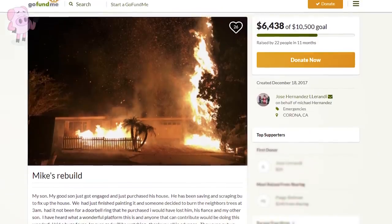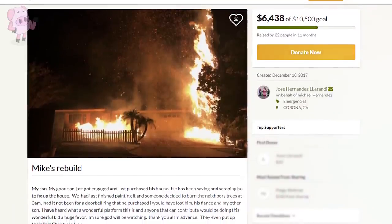A GoFundMe campaign was launched to help with the rebuild of both houses, and close to six and a half thousand dollars was raised by the local community.